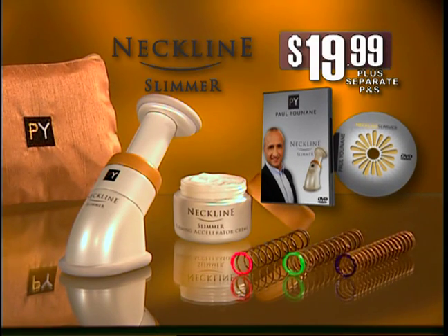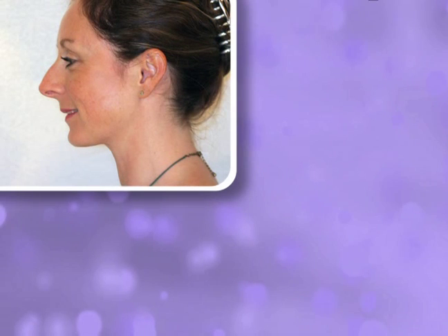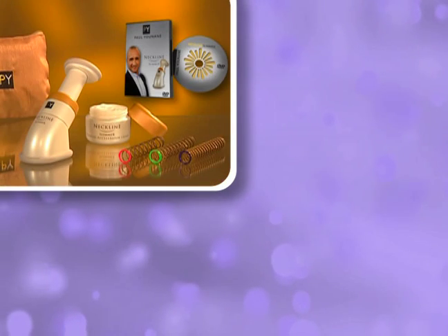You get all this. Call now or go to NecklineSlimmer.com.